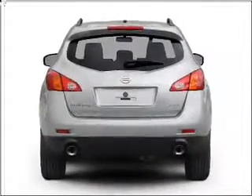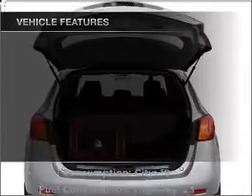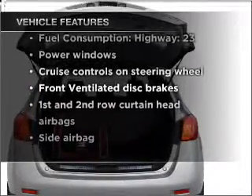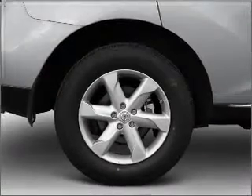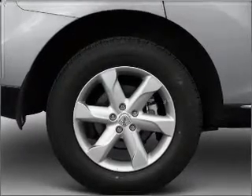Enjoy the flexibility of multi-zone temperature controls, and with these notable features you won't want to miss out on the opportunity to own this amazing vehicle: air conditioning, power door locks, power windows, power steering, cruise control, and power mirrors.